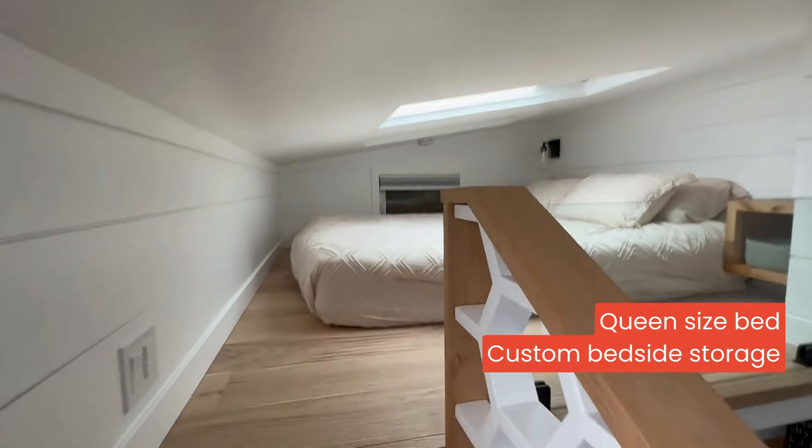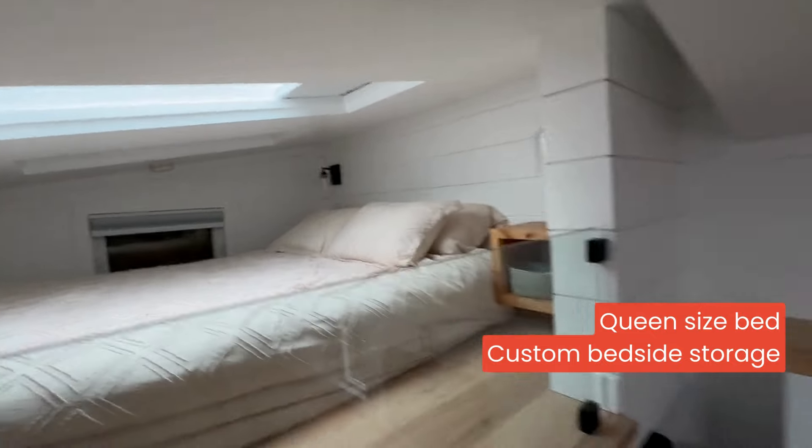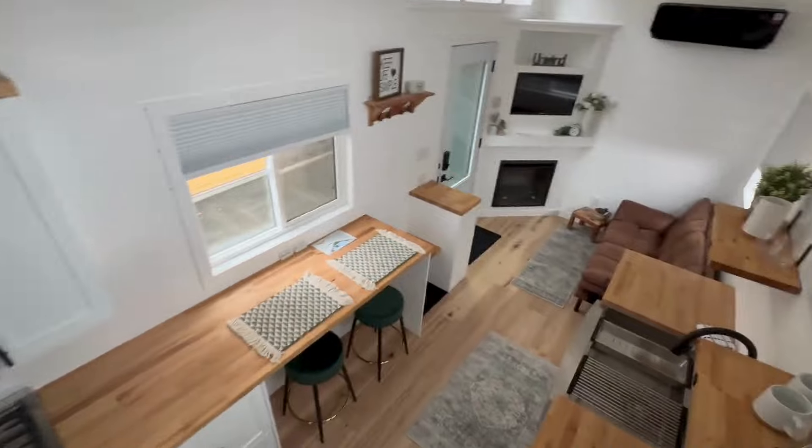The loft area fits a queen size bed and has custom bedside storage with a skylight overhead for natural lighting. Here's a quick view of the home from above.